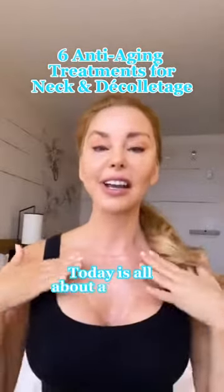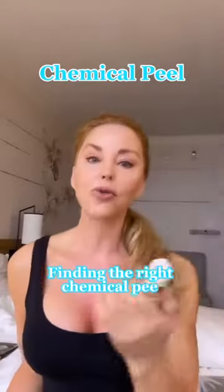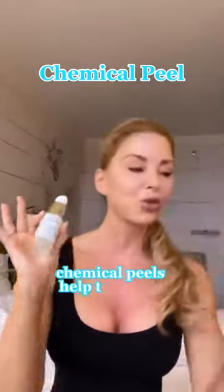Today is all about anti-aging treatments for the neck and décolletage. Finding the right chemical peel for your neck and décolletage is super important. Fine lines and wrinkles, horizontal lines, the crepey skin — chemical peels help treat all of that.